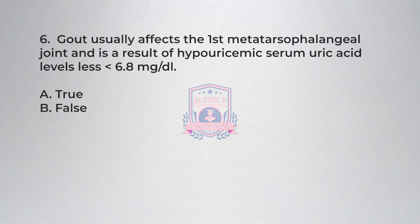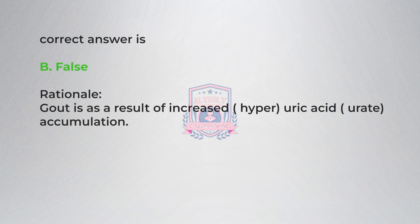Question 6. Gout usually affects the first metatarsophalangeal joint and is a result of hyperuricemia — serum uric acid levels greater than 6.8 mg/dL. A) True, B) False. Correct answer is B, false. Rationale: gout is a result of increased uric acid (hyperuricemia) and urate accumulation, and the threshold is greater than 6.8 mg/dL, not less than.